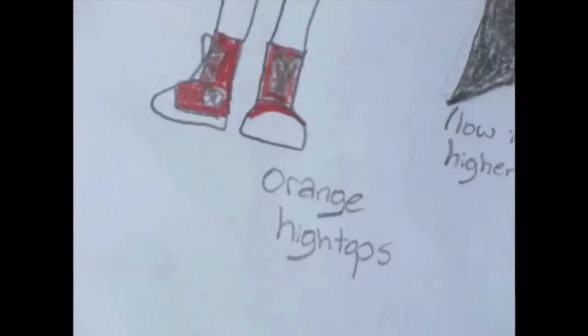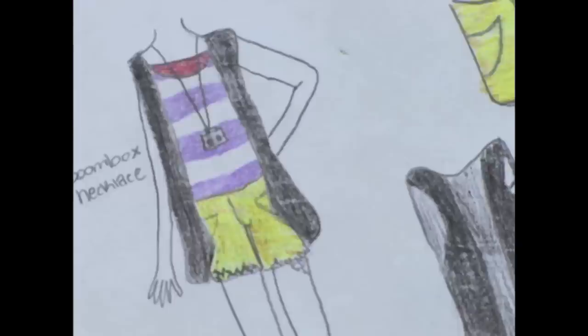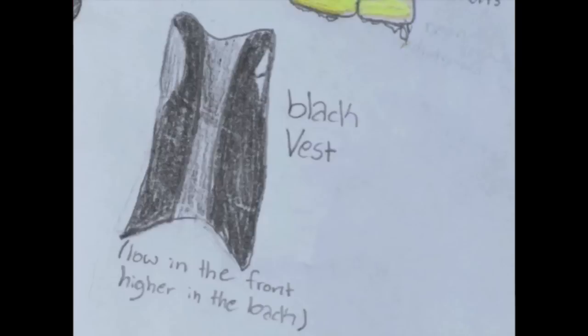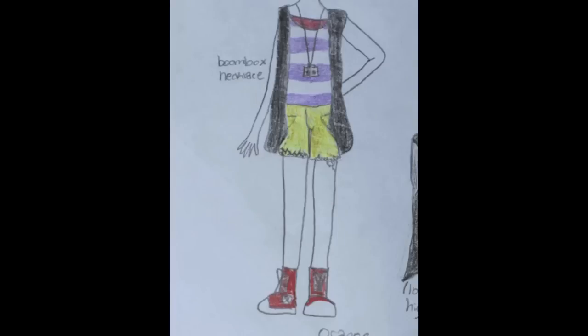Hey everyone! This is my first entry for Liberty Jane Clothing's 2012 Summer Design Contest. My entry is called The Hipster Next Door. With its bright colors and funky patterns, this outfit is perfect for summer.